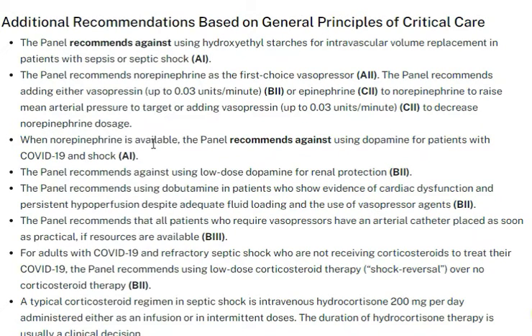With norepinephrine, there is no proof that any other agent is superior. Norepinephrine remains the drug of choice because the COVID-19 patient is managed the same as a septic patient.